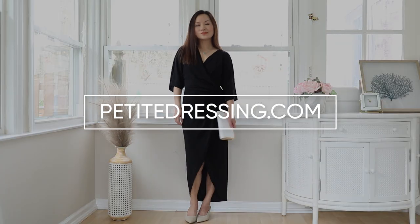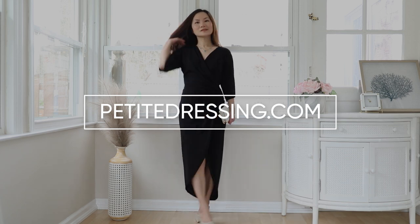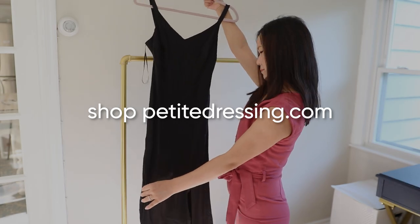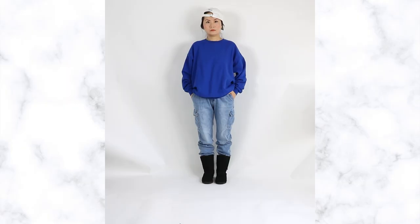If you're petite, make sure you check out my clothing line at petitedressing.com for women under 5'4". Ever since I discovered petitedressing.com, my style went from this to this.